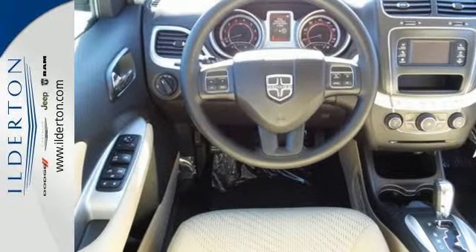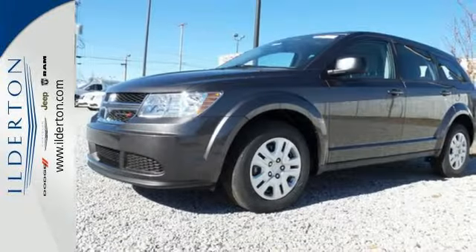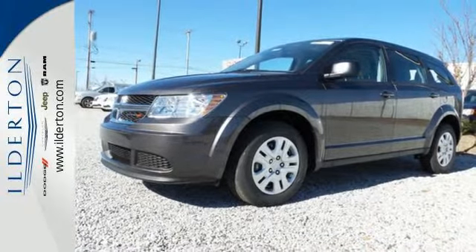Take off on your next adventure today in this 2015 Dodge Journey.